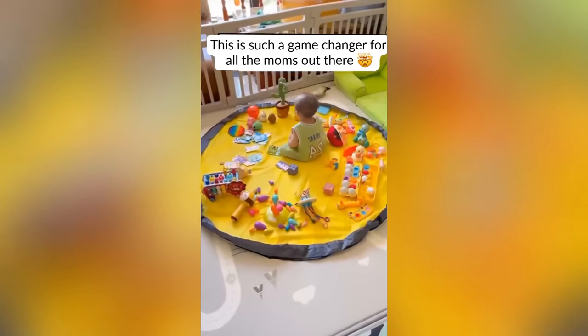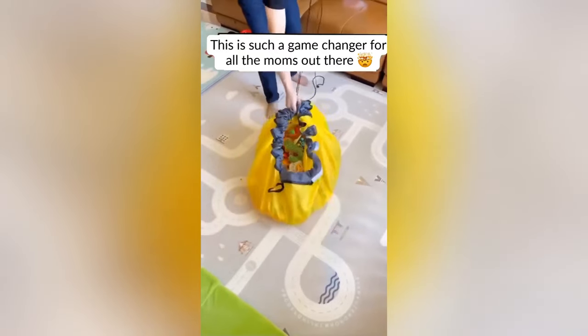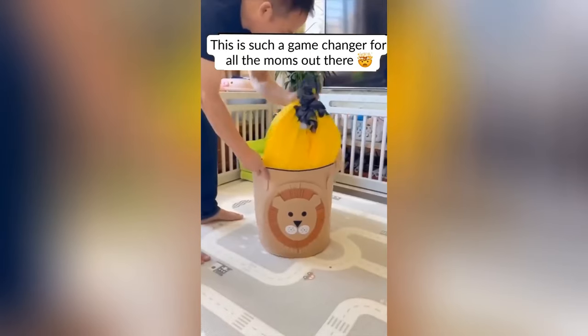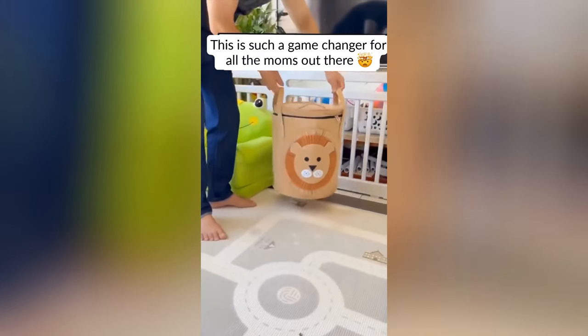Toys everywhere? Not anymore. This organiser basket steps in — a fusion of fun and functionality, it adds a touch of the wild while keeping play areas tidy.